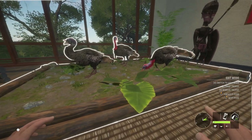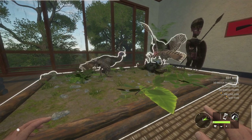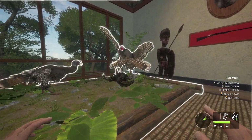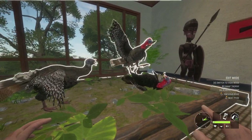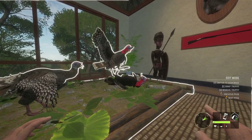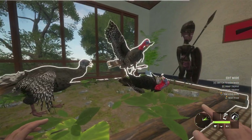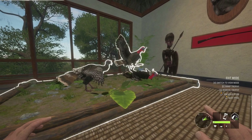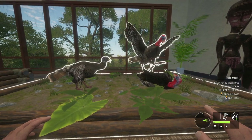I almost forgot to show you guys this, and I did promise that I would. So there is the turkey multi mount — there are quite a few nice poses for them. I think this is probably one of the coolest looking ones. Actually that angle looks better — we'll probably leave it at this. We've got our diamond on the top, the 4.5 right there, along with the female. I think that looks really good.